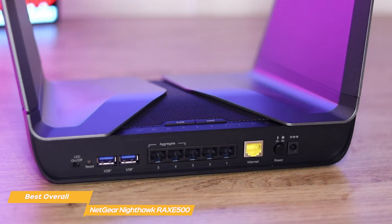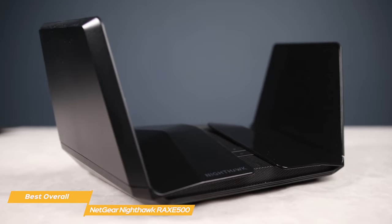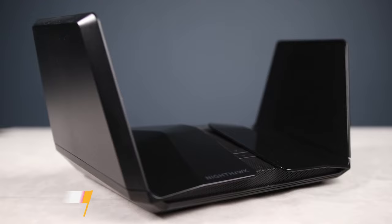With heightened performance, speedy file transfer rates, and brand new 6GHz technology, it is no wonder why this is my top pick for a wireless router.